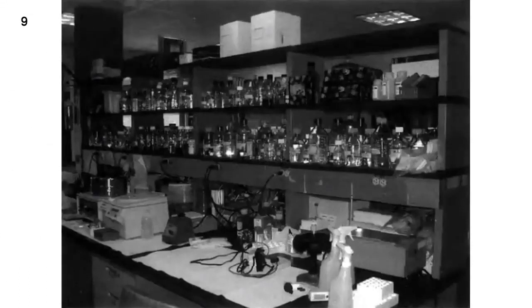Number 9. Look at the picture marked number 9 in your test book. A. A lab technician is putting away the equipment. B. The shelves are being filled at the moment. C. The room is equipped with laboratory equipment. D. The lids of the bottles are being removed.